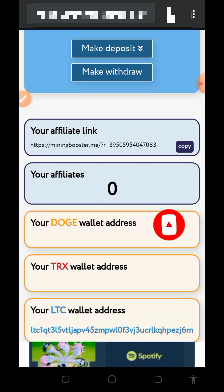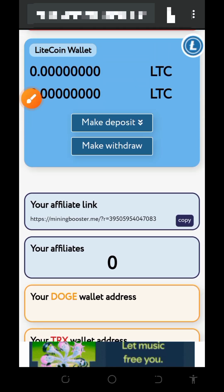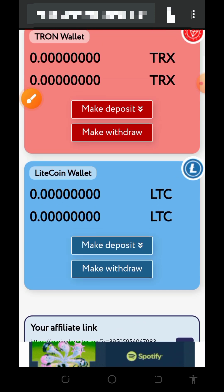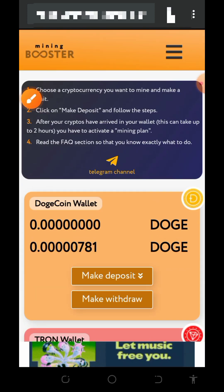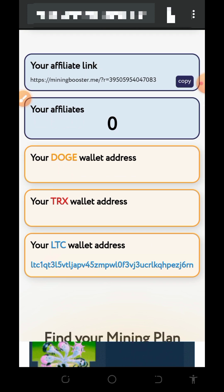You can also earn more by inviting friends. You'll find your personal referral link on the screen — copy it and share it on social media like Facebook, Instagram, WhatsApp, TikTok, and so on. You will earn commissions when your referrals deposit into the website. This website is currently legit and paying, so you can join if you're interested.